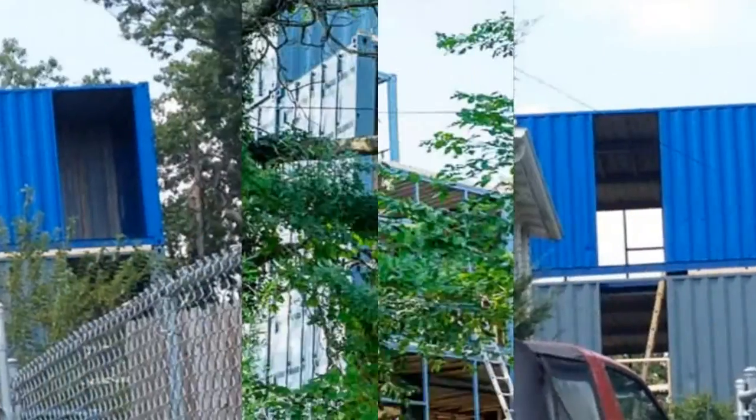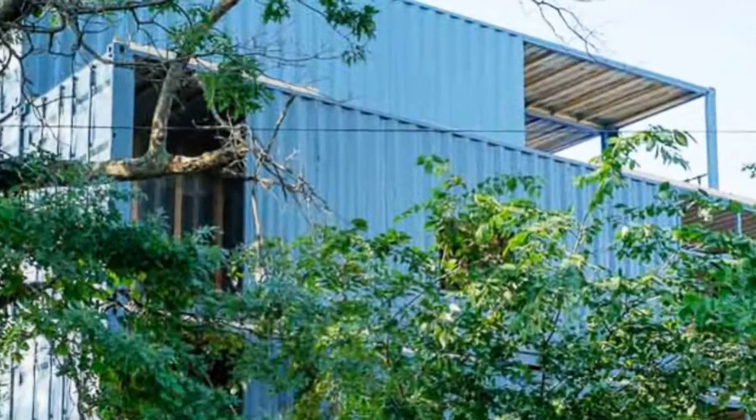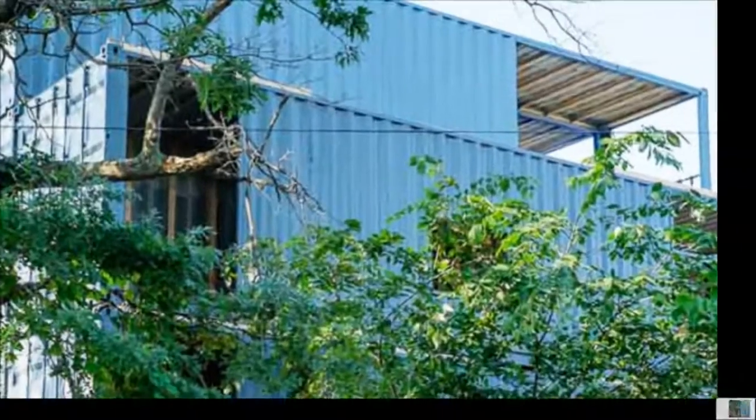The apartment buildings in this Brooklyn area are being created with stacked gray and blue shipping containers, which stand out in sharp contrast to the quaint homes all around it.